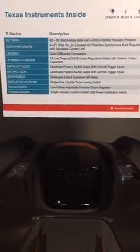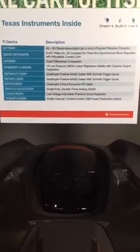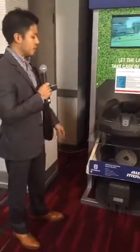It features TI's battery management technology using the legacy device BQ77908A. This is an advanced standalone protector that has a suite of device protection features and cell balancing to extend the battery life of the mower. It has a 5s — an 18-volt — battery pack.